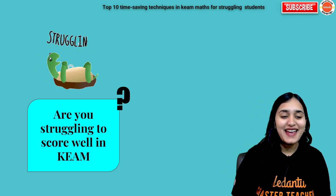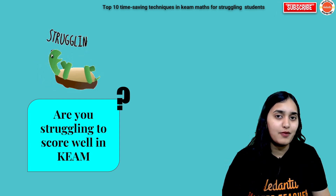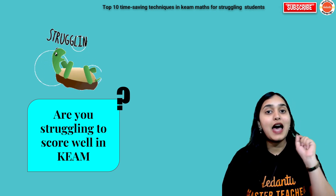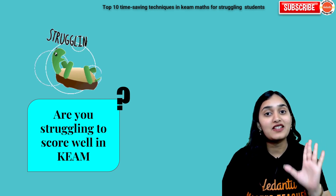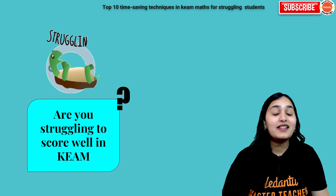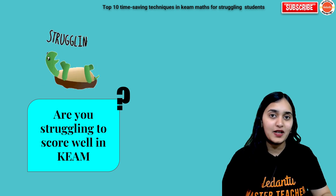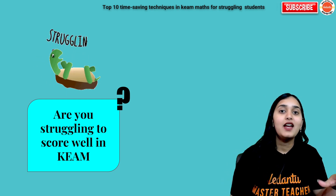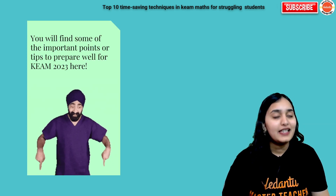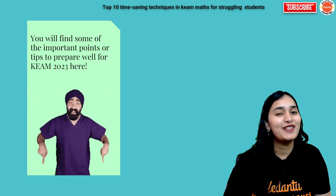Number one — first of all let me know in the chat box: do you also struggle to score well and attempt all 120 questions, especially in your maths exam? Because maths has the largest portion, and maths takes a lot of time in solving questions since it has very less theory and a lot to solve to get to the answer. So if yes, let's look at some important points and tips to prepare well for your exam.